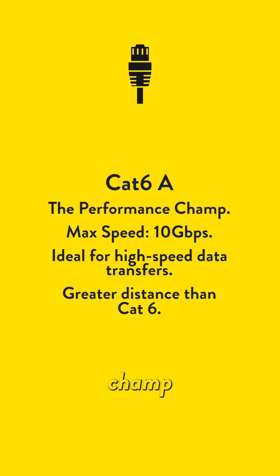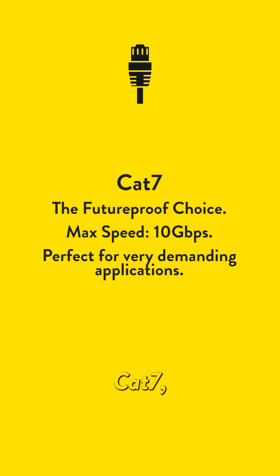Cat6a, the performance champ, handling speeds of up to 10Gbps, ideal for high-speed data transfer. And finally, Cat7, the future-proof choice, supporting speeds of up to 10Gbps, perfect for very demanding applications.